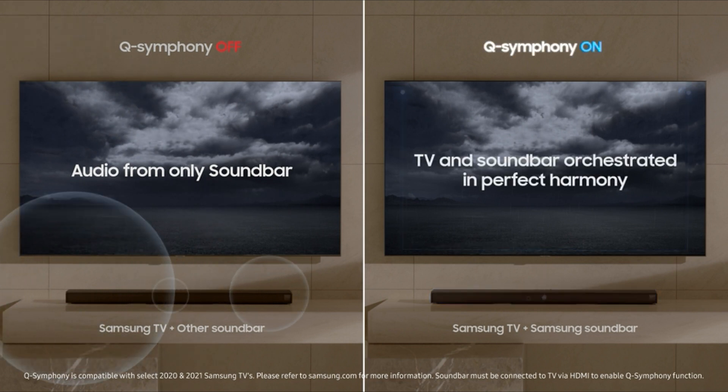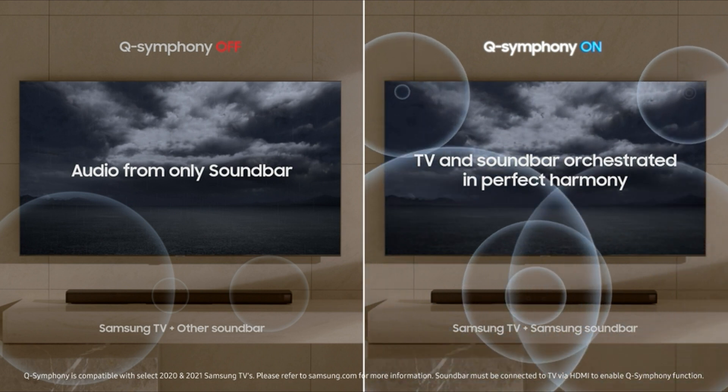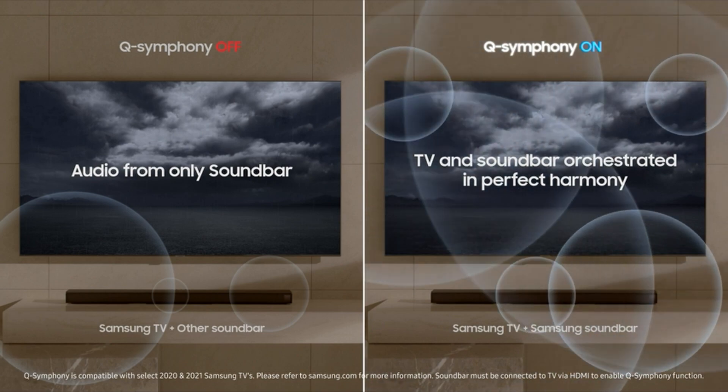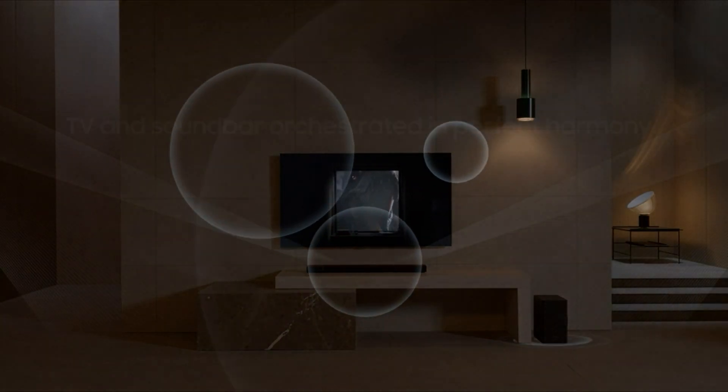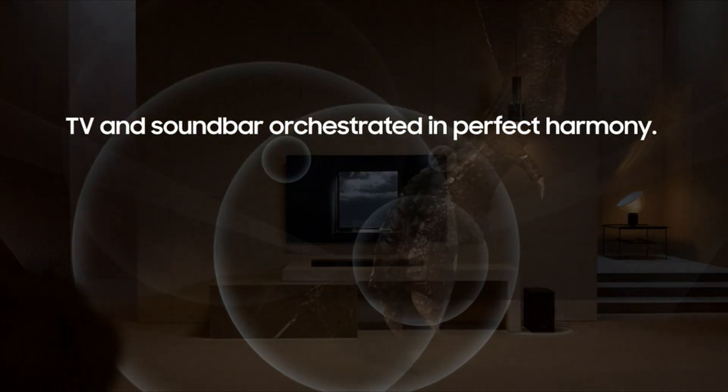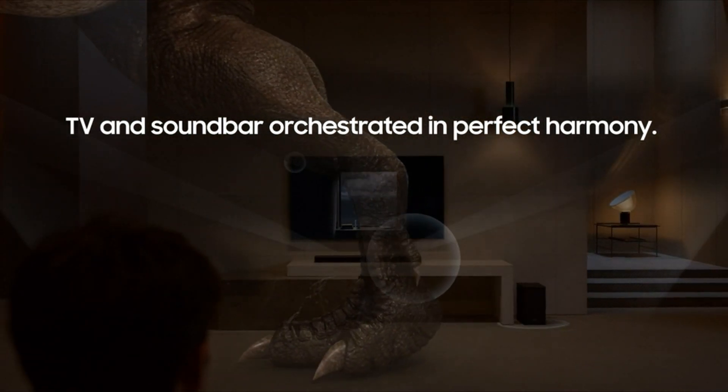The HWQ600 also boasts Dolby Atmos integration, making it perfect for movie lovers everywhere. If you're looking for a mid-priced soundbar with excellent construction and all the standard features, then the Samsung HWQ600 is a fantastic option.